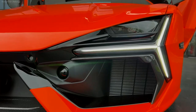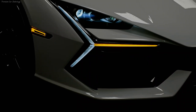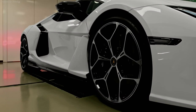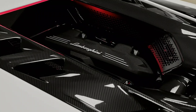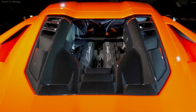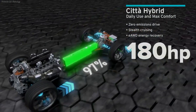Lamborghini Revuelto. This car replaced the Aventador model, which was produced from 2011 to 2022 and sold 11,465 copies. In historical perspective, the Revuelto continued the line of flagship mid-engine models: Miura, Countach, Diablo, and Murcielago. Therefore, the new Coupe retained the family guillotine doors that first appeared in the Countach Coupe and subsequently featured in all 12-cylinder Lamborghini supercars.